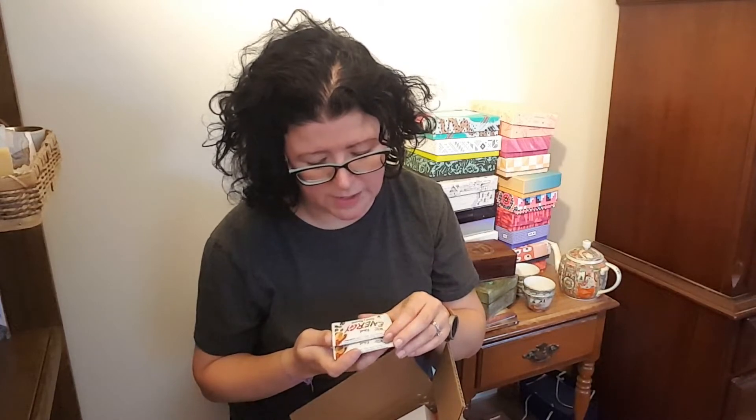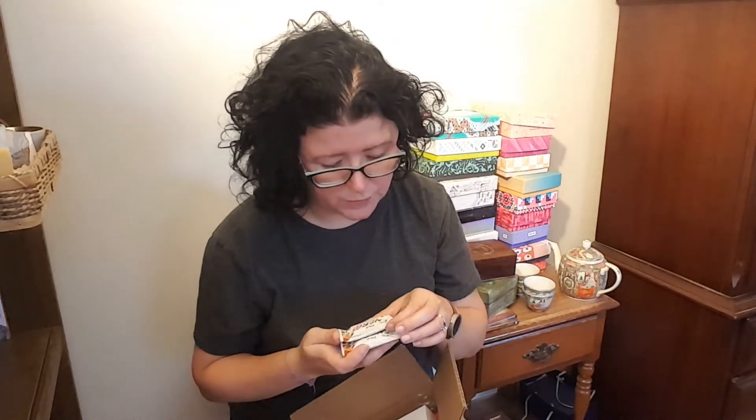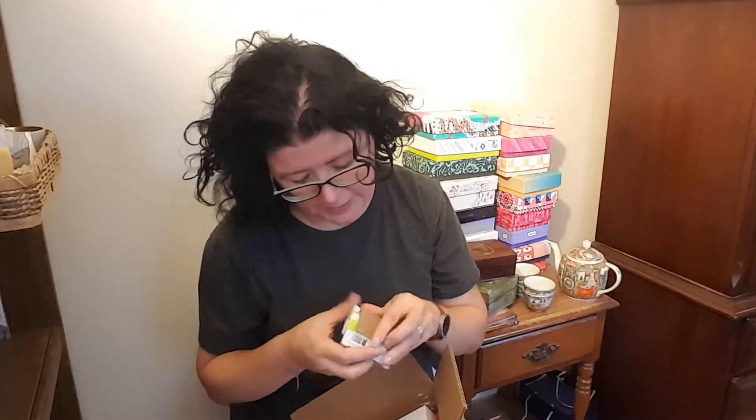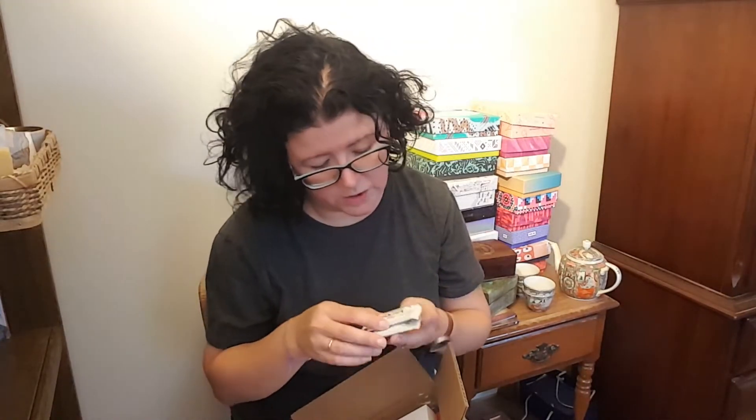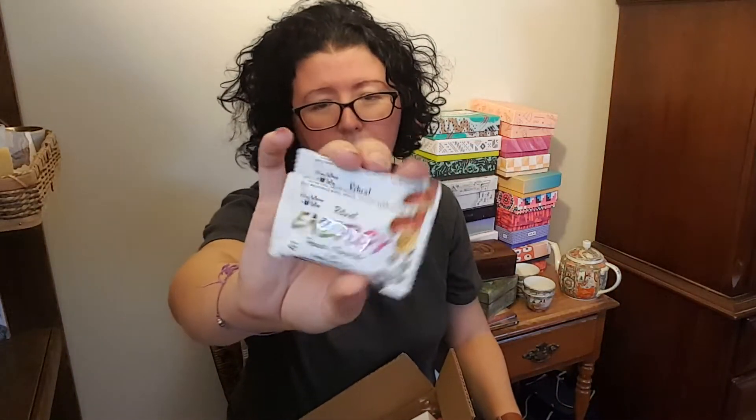Right on the top here we have the Ritual Energy Peanut and Chocolate Healthy Snack Bar — caffeine coffee. I wonder if I can eat these. They look good! Peanut and chocolate and they only have 70 calories. I've never heard of them — Ritual Energy.